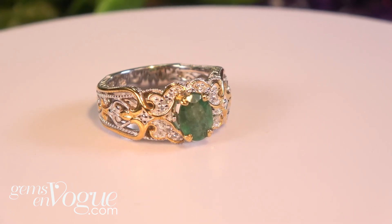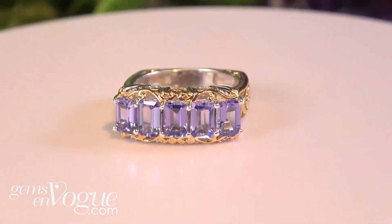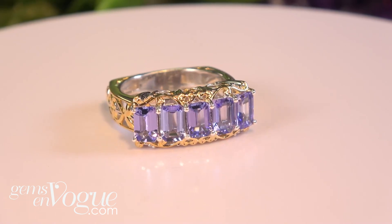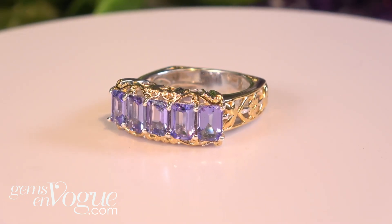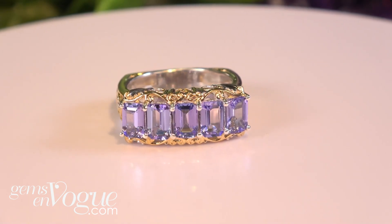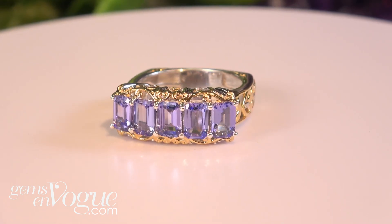The next ones are emerald cut tanzanites — we don't do these that often because they're hard to get. Even with tanzanite, you need a high grade to cut an emerald cut, because the big window lets you see right through the stone. Look at the beauty of these — they're 6x4s, 60 points each stone, three carat total weight, only $213 with free shipping. That saves you a lot of money, plus free sizing to whatever size you want.